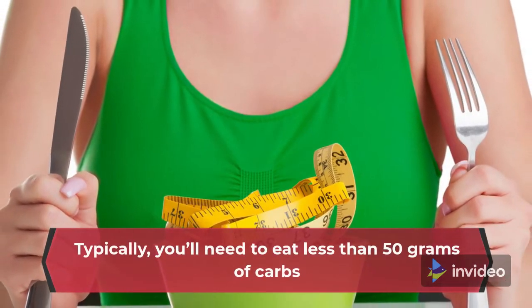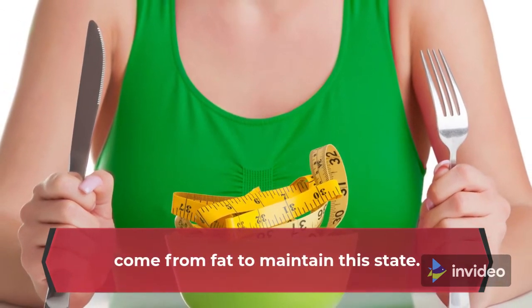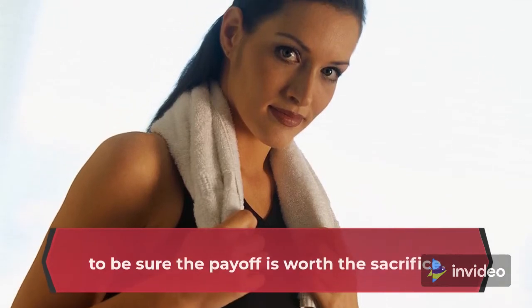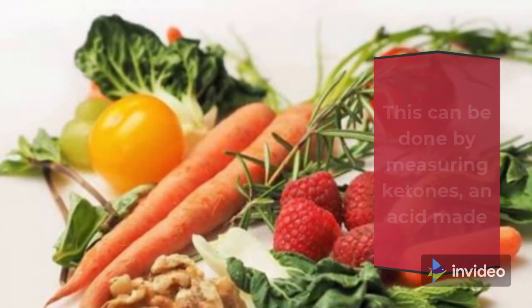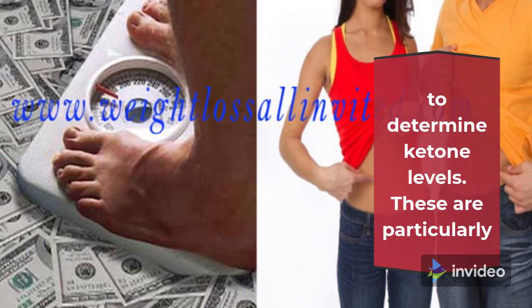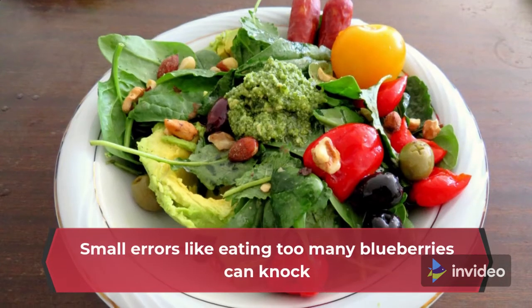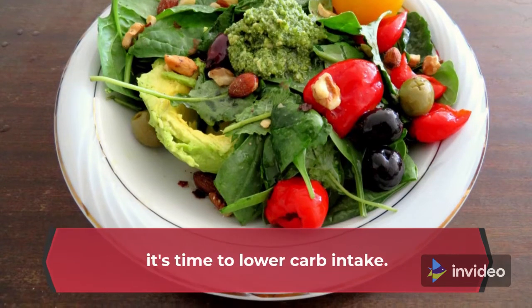Typically, you'll need to eat less than 50 grams of carbs per day and ensure that 80% of your daily calories come from fat to maintain this state. If you're going to eat bunless burgers, then you'll want to be sure the payoff is worth the sacrifice. This can be done by measuring ketones, an acid made by the liver when your body burns fat. A higher level of ketones indicates you're in ketosis. Thankfully, there are at-home tests that make it easy to determine ketone levels. These are particularly helpful for those struggling to lose weight on the diet. Small errors like eating too many blueberries can knock you out of ketosis, and regular testing can reveal whether it's time to lower carb intake.